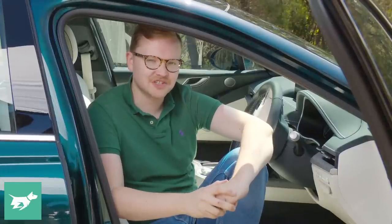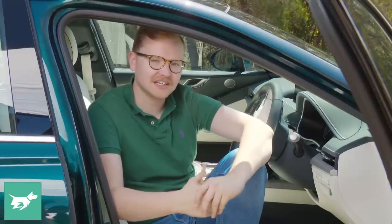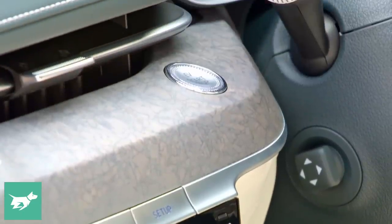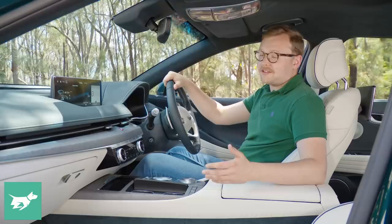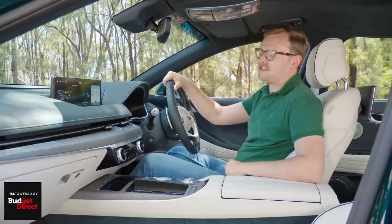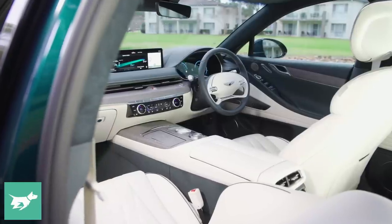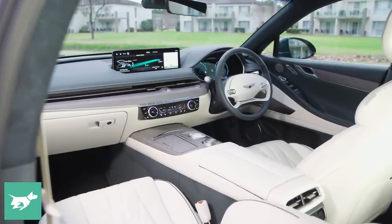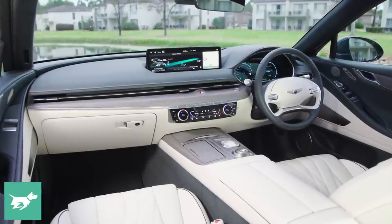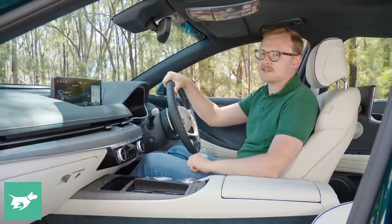Genesis really knows how to do a sumptuous interior, and apart from the flagship G90 that we don't get in Australia, this car is the gold standard. There's leather everywhere and beautiful open-pore wood that's exclusive to the electric version. The Electrified G80 might be $145,000 but at least the interior feels up to the price. The unfortunate thing is that's also true of the non-electric G80s, which feel like exceptionally good value for money, particularly at sub $100,000 for the four-cylinder version.